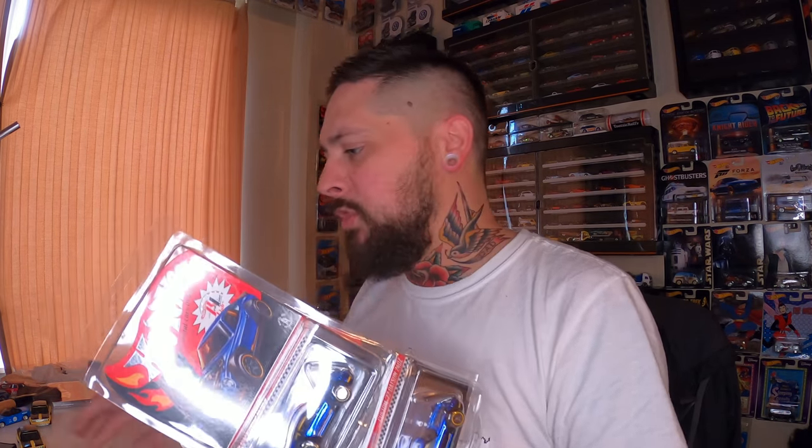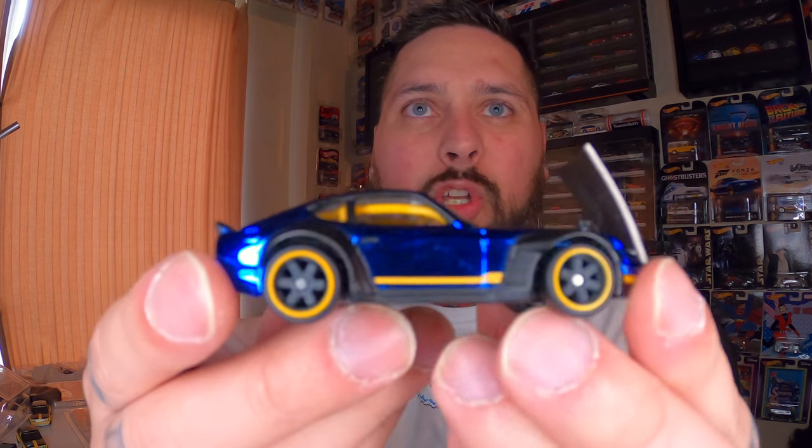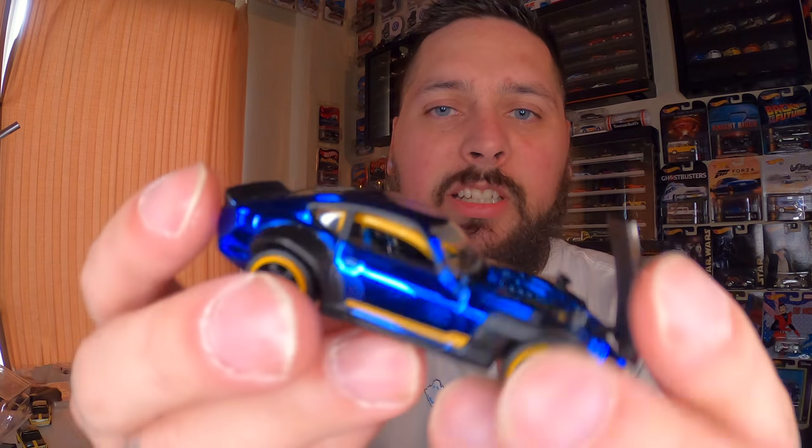So the next two are the 2018 selections Datsun 240Z. Like I said, I wasn't a member, but I was able to find some eBay auctions and got these for not a bad price — I think around 45 for one and around 60 for the other, which is Canadian, so that's not bad. Spectraflame Blue — the hood opens and it's like carbon fiber. This thing was sick, you have to have it. Look at that blue and yellow, and the detail in that engine. This thing is just gorgeous.